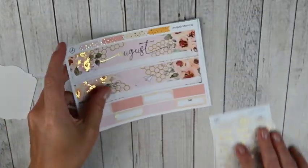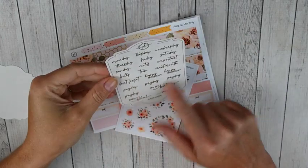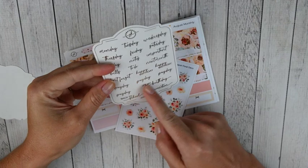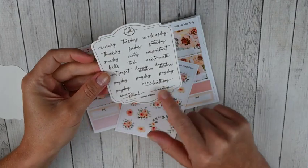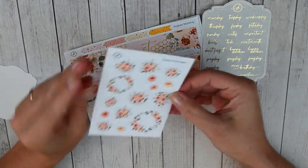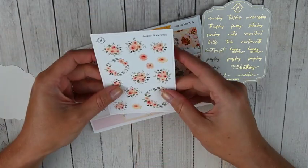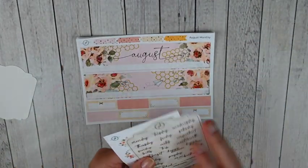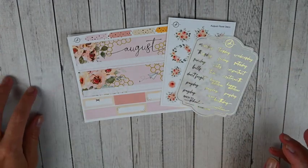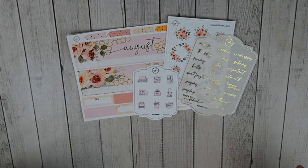Also with the monthly kit you get the scripts. So you've got your days of the week, happy birthday, and then it's just got like back to school and vacation. Really nice. And then I think I added on the August floral deco — I figured I could pair this with the kit. I'm excited to use this format. It seems like it has everything I need for a monthly, and I just love supporting Jana's shop. She has really cute icons, scripts, and foil items. Her shop will be linked below and that is everything in this order from JK Creates Co.